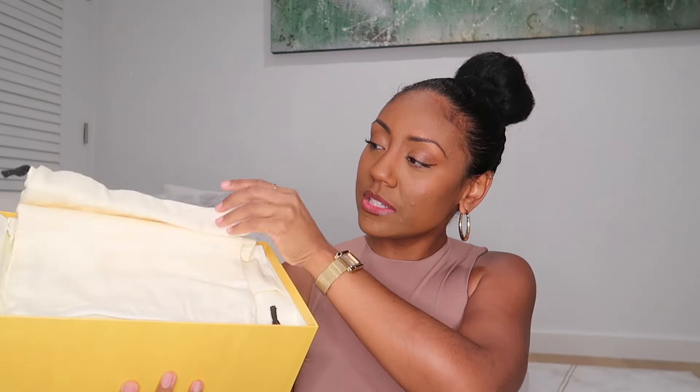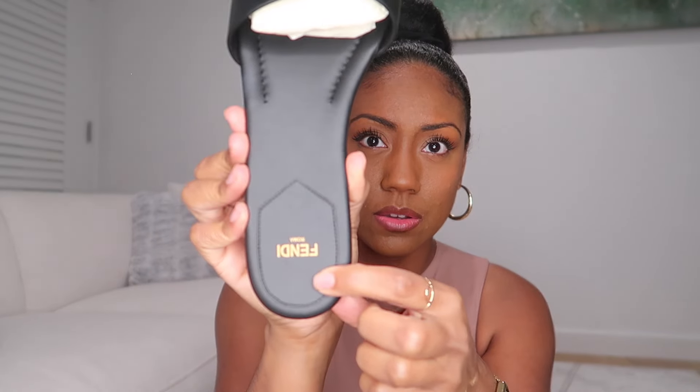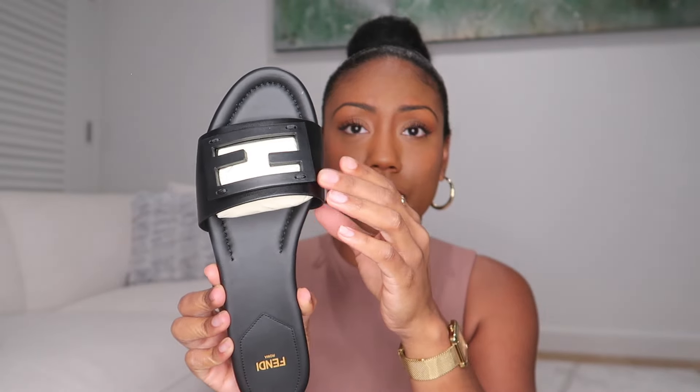We have some dust bags — looks like they gave me two. All three pieces I'm going to show you, I did get on sale. I'll still tell you the retail price for each. These run for $690, but I was able to get them for around $400-something. These are the sandals — they say Fendi on the insole right here, and it's got the baguette plaque logo. These are called the baguette slides.